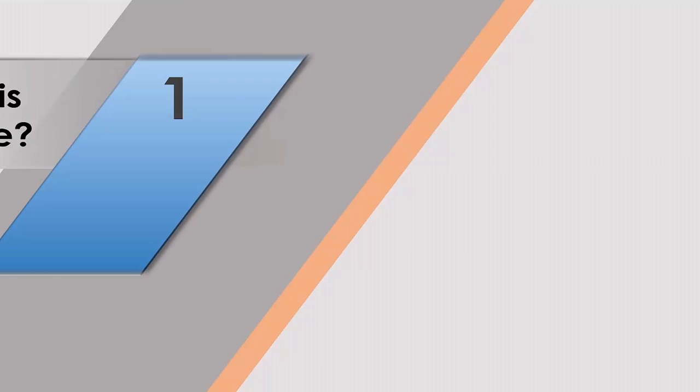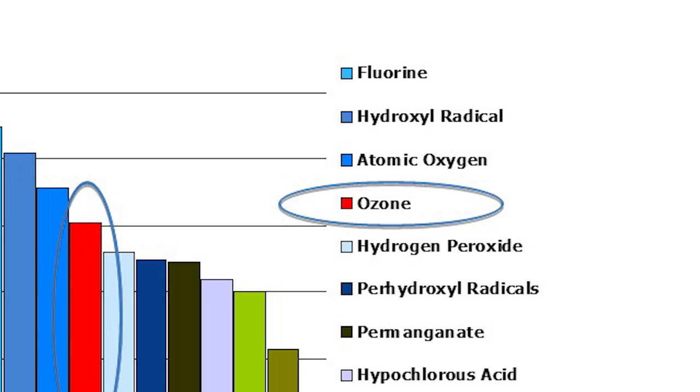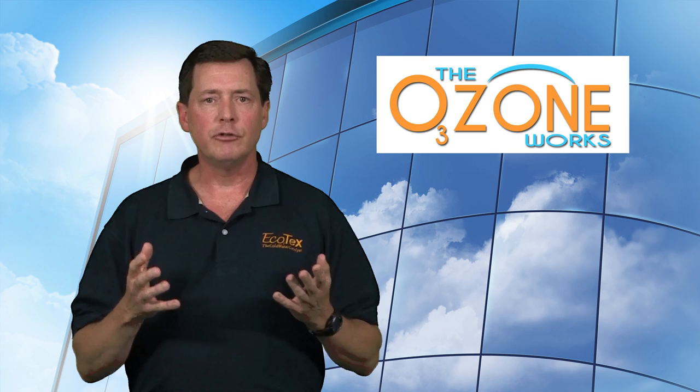So, what is ozone and who are we? Ozone is the fourth most powerful oxidizer in the world. It's completely natural — it's simply oxygen with an additional molecule. Instead of O2, it's O3. It's that simple.